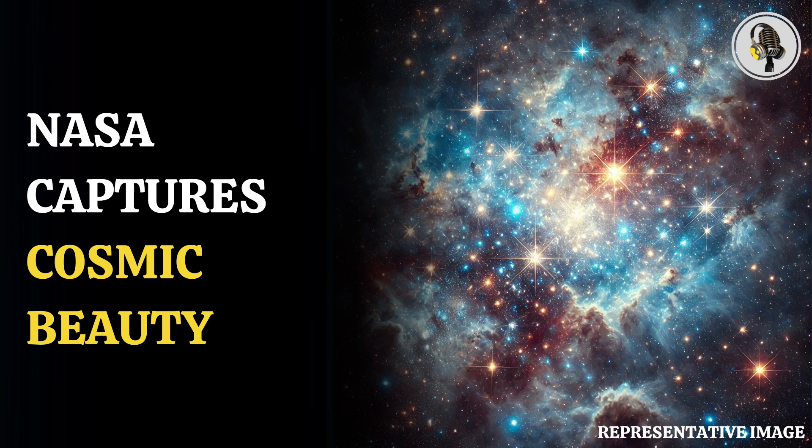A dwarf galaxy called the Small Magellanic Cloud, roughly 210,000 light-years from Earth, is present outside the Milky Way galaxy.